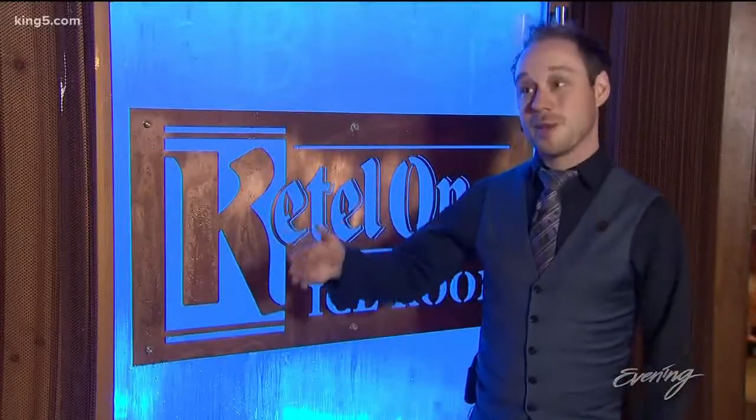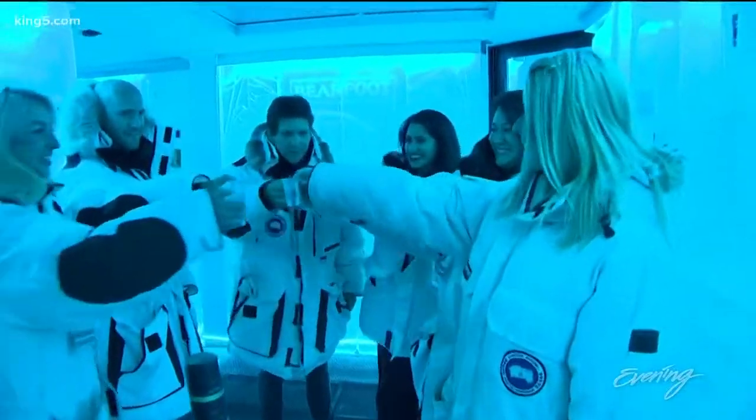I get that all the time — everyone's like, you have a really cool job. Literally, it is. Cheers, everybody!